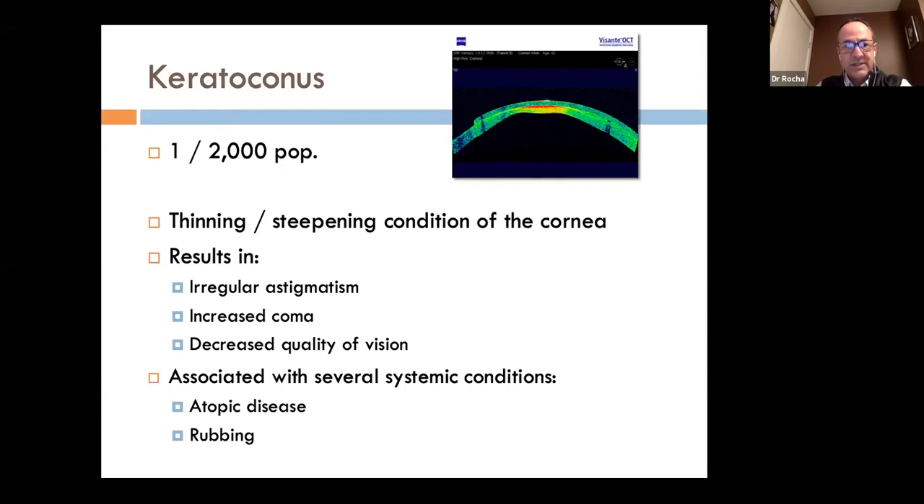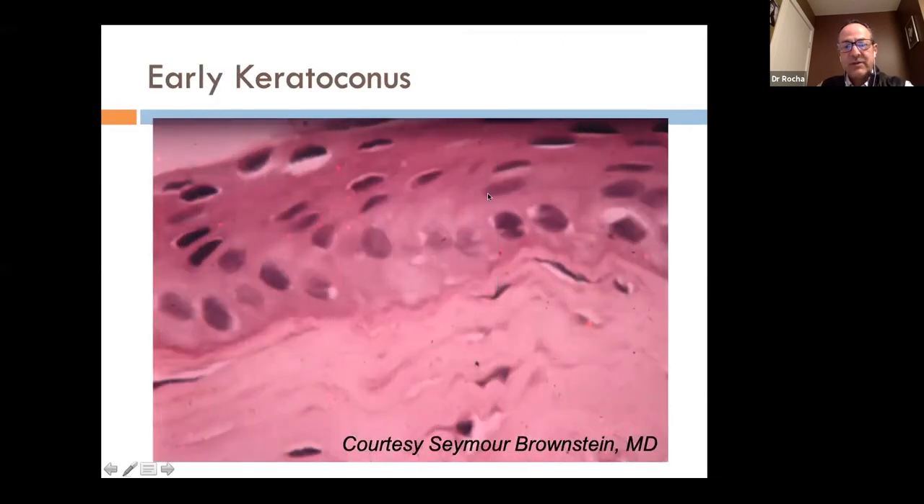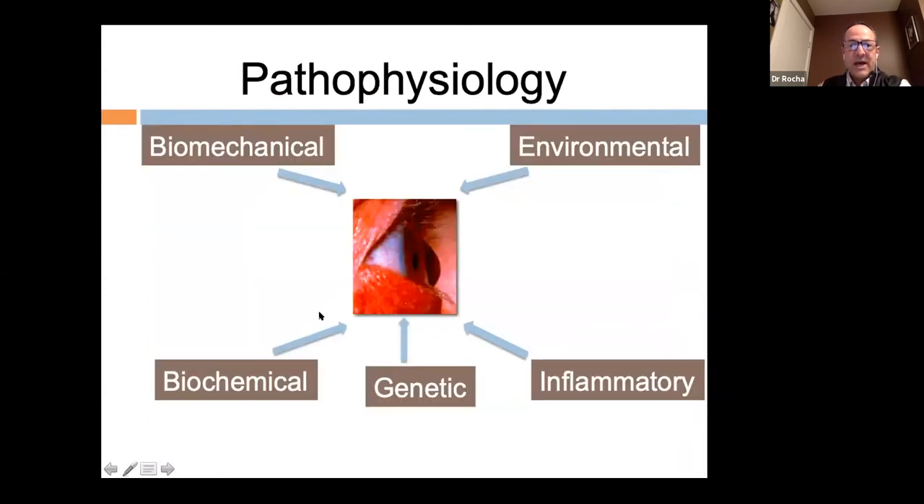Keratoconus is a fairly prevalent disease with a one-in-2,000 presentation in the population. The main feature is thinning and steepening of the cornea, resulting in irregular astigmatism, increased coma, and decreased quality of vision. Although there are several systemic associations, the main ones are atopic disease and eye rubbing. Histopathologically, early keratoconus presents with fragmentation of Bowman's layer, thin epithelium and stroma, folds or breaks in Descemet's membrane, and diffuse scarring.